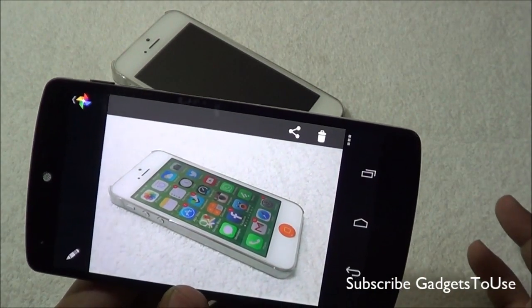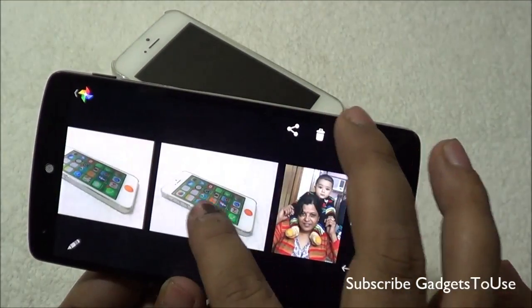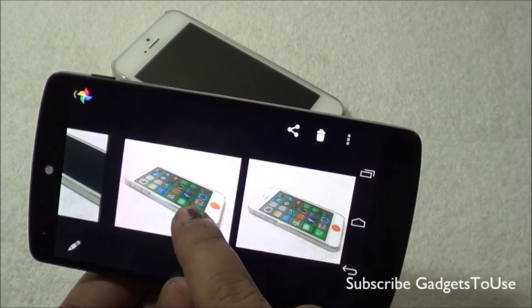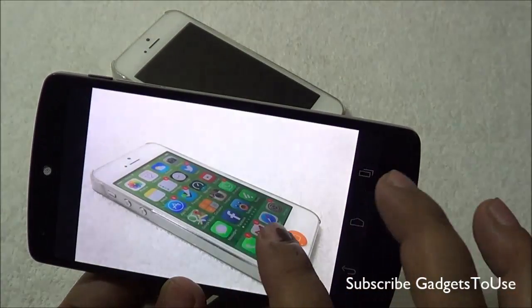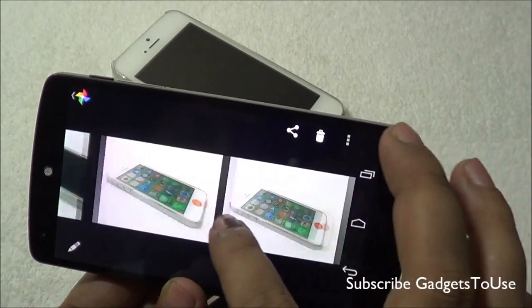The camera interface remains the same, the shutter speed remains the same — everything remains the same in that regard. In terms of photo quality, the camera is slightly enhanced in terms of color reproduction and the details it captures, especially in low light. The daylight performance was already good so there won't be a major difference in daylight photos after this update.